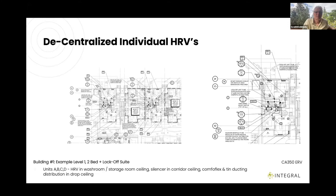Here's an example of how we plan the HRV layouts for Building One — the stacked apartments. Showing the level one two-bed lock-off suite: the HRV is in the washroom, with a silencer just outside in the corridor with a drop ceiling, and ComfortFlex pipes distributing from the silencer boxes to the rest of the suite. The lock-off suite adds complication — we have to run tin ducting from the silencer into that suite because we need a fire damper on it, and there are code questions around smoke dampers.